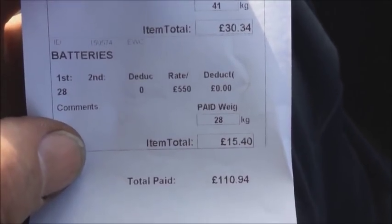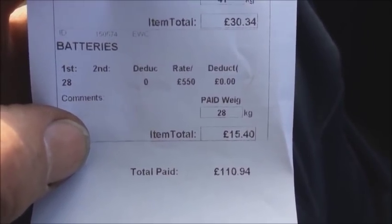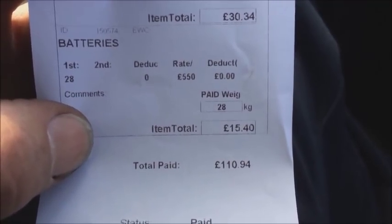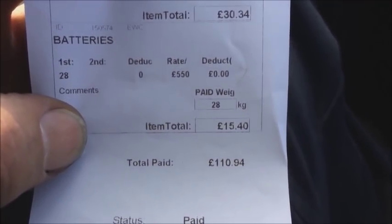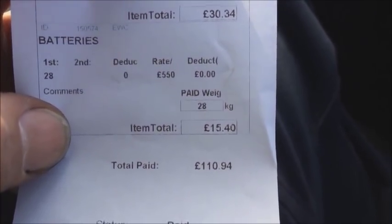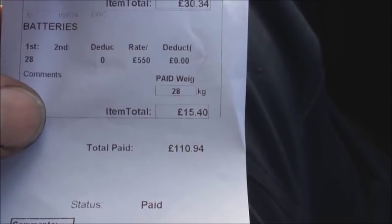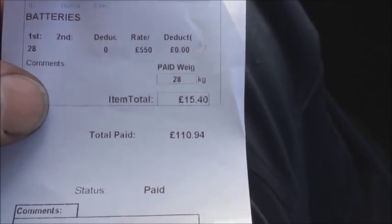Stainless steel: 41 kilos, 80 to 90 pounds in weight, gave me 30 quid. Batteries: 28 kilos — double that is 56, add a bit, that's 60 pounds in weight — giving me 15 pounds. Total of 110 to 111 quid. Nothing to be sneezed at really. Let's make our way home.